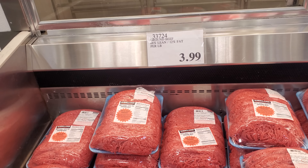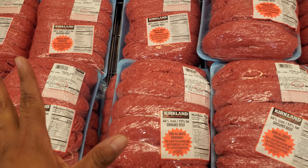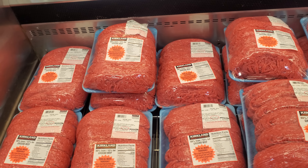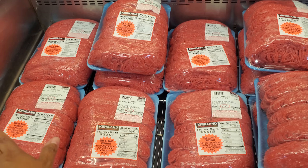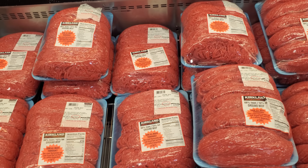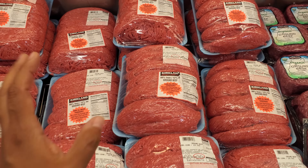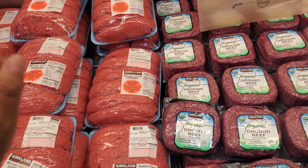Ground beef, $3.99, 88% lean, 12% fat. I do buy this here at Costco compared to Sam's Club. Sam's Club is skimping now on the ground beef. The highest I see here is going to be $35. Trust me, come here instead of going to your grocery store — a little pack of meat is like $15.